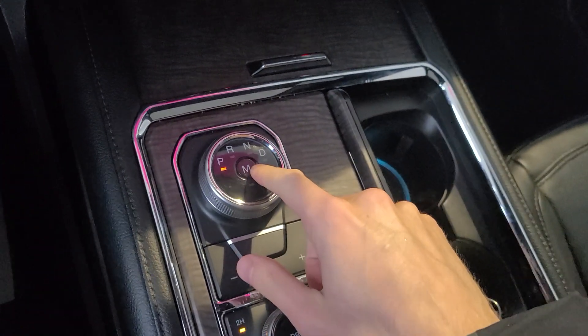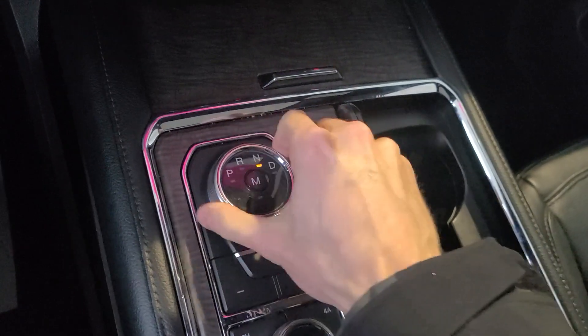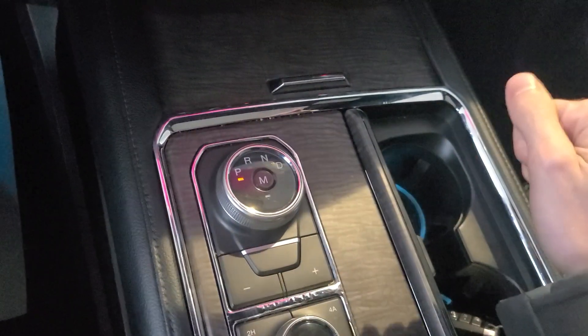We do have an electric gear shifter as well, so park, reverse, neutral, drive — you just spin it over to go to each. And then there is the manual mode too.